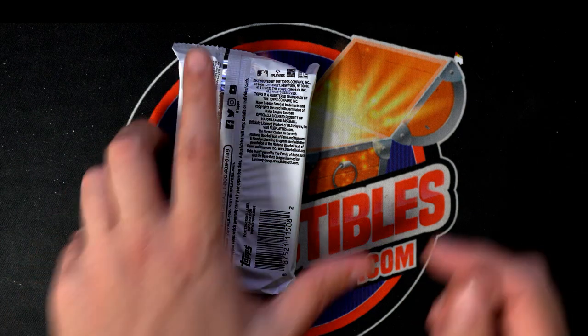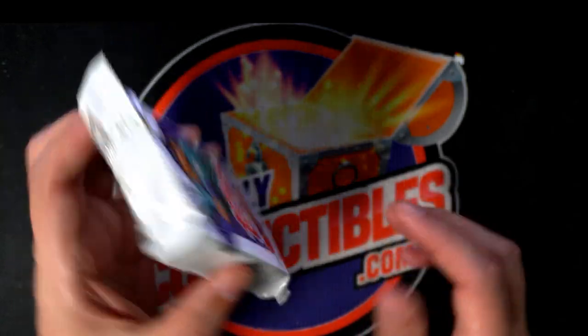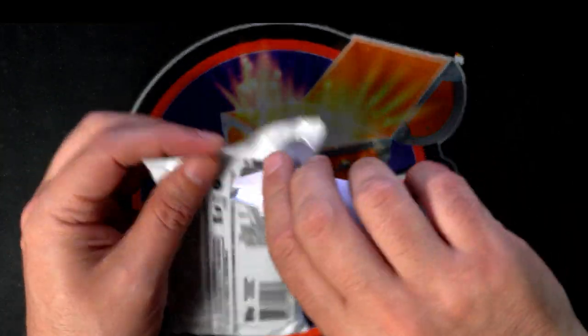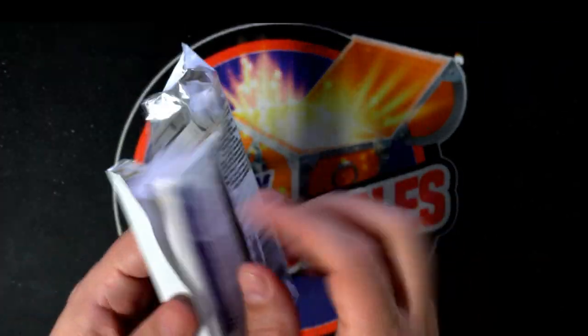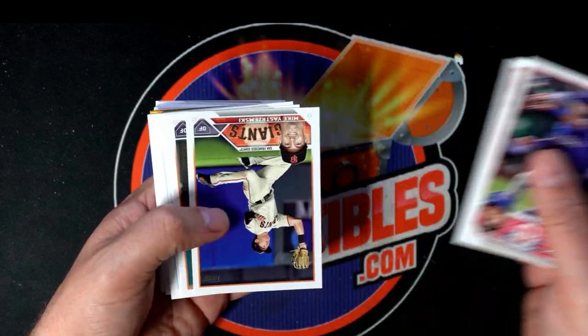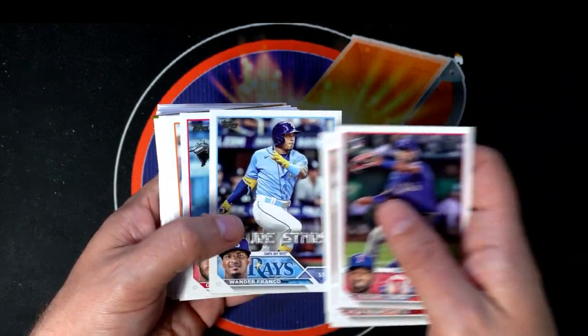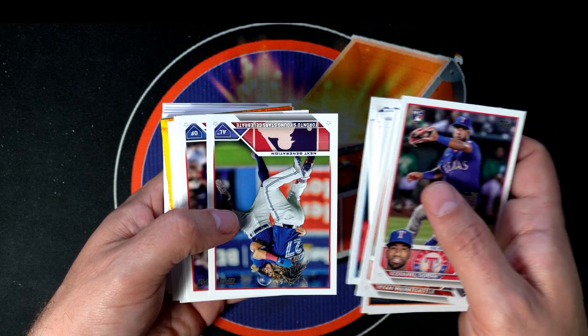This is right out of our instant pack rip section, and this is the last pack out of this box. Let's see what we get in jumbo for Paul C. Hope — let's go! Looking for treasure... nice. Wander Kershaw. I see something's gleaming back here.